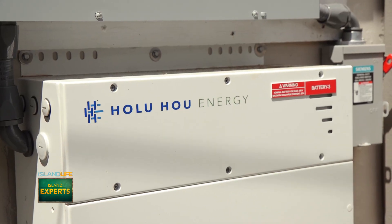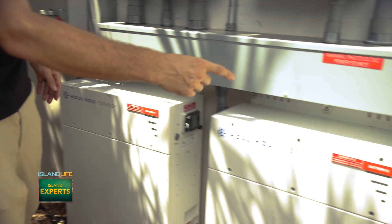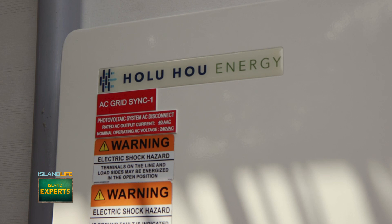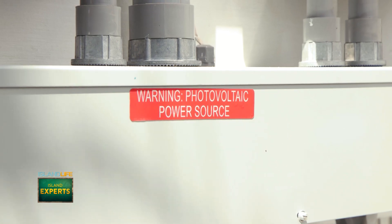We actually created a battery for Hawaii, by Hawaii. One of the big differences between ours and the others is the chemistry that's inside of the battery. We use lithium iron phosphate — it's an internally cooling chemistry. It's not going to combust and explode like the others can.